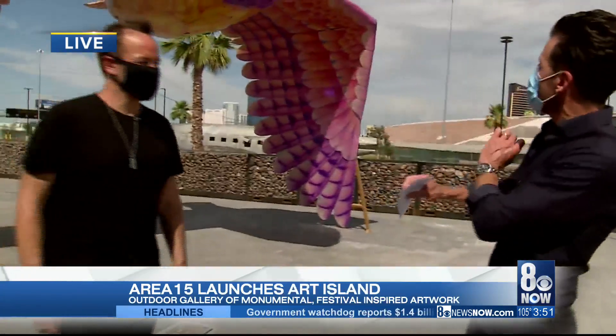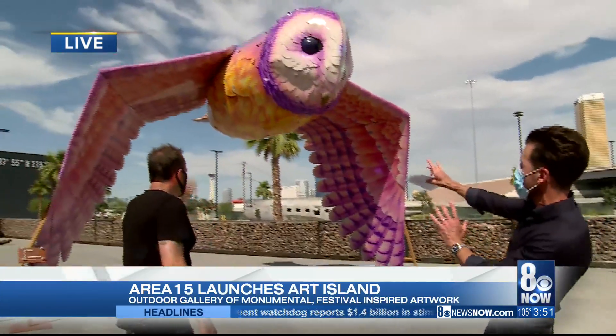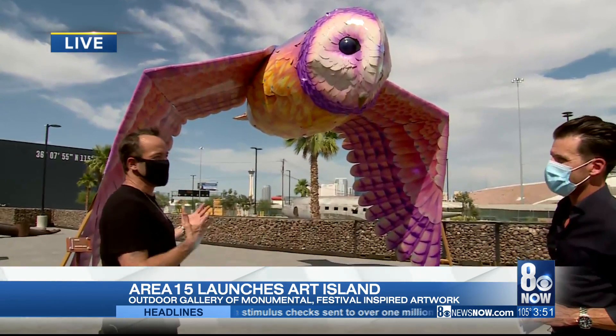This is going to be one of the most Instagrammable places in Las Vegas once it opens up. We're here on Art Island. This is Winston — what are we looking at here? What's this piece behind us? This is Oma by Alchemy Arts.